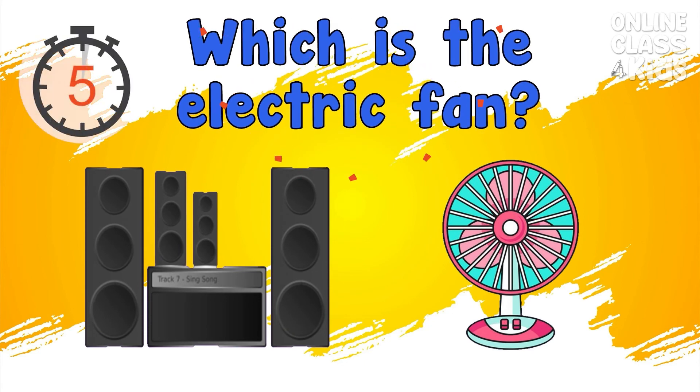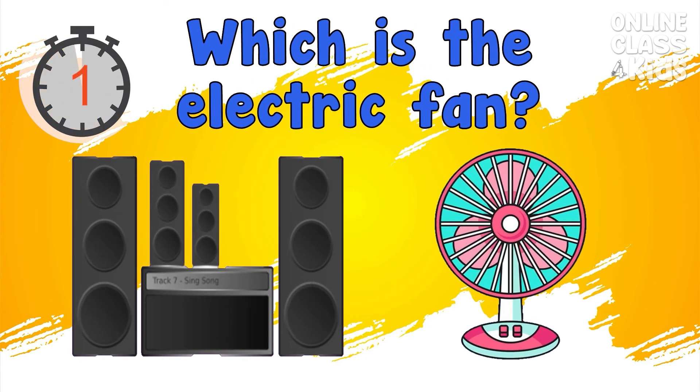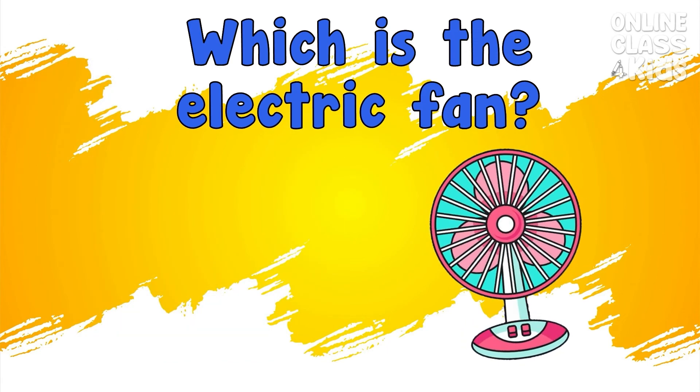Which is the electric fan? Correct, it's the electric fan.